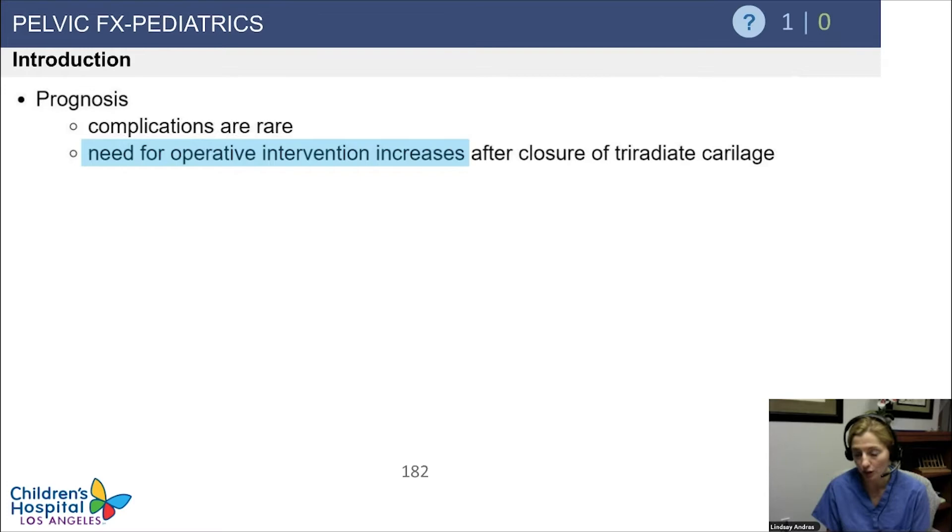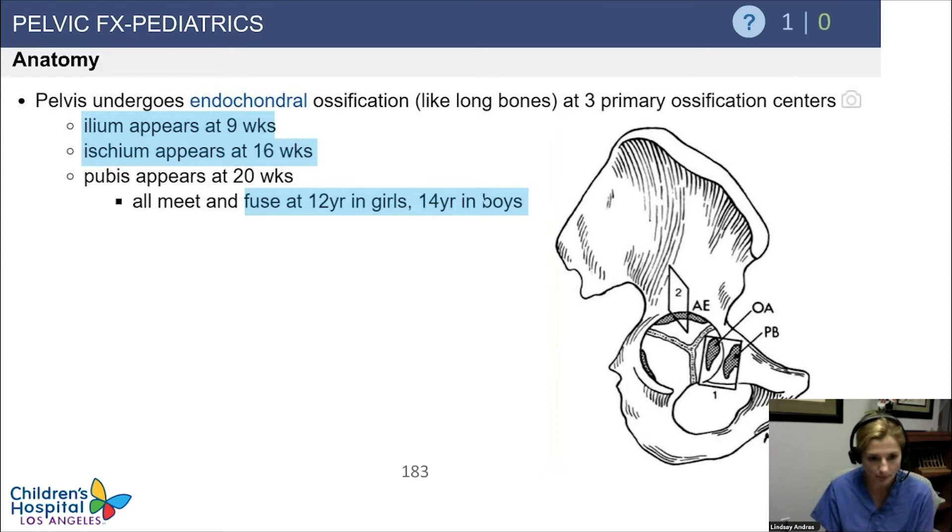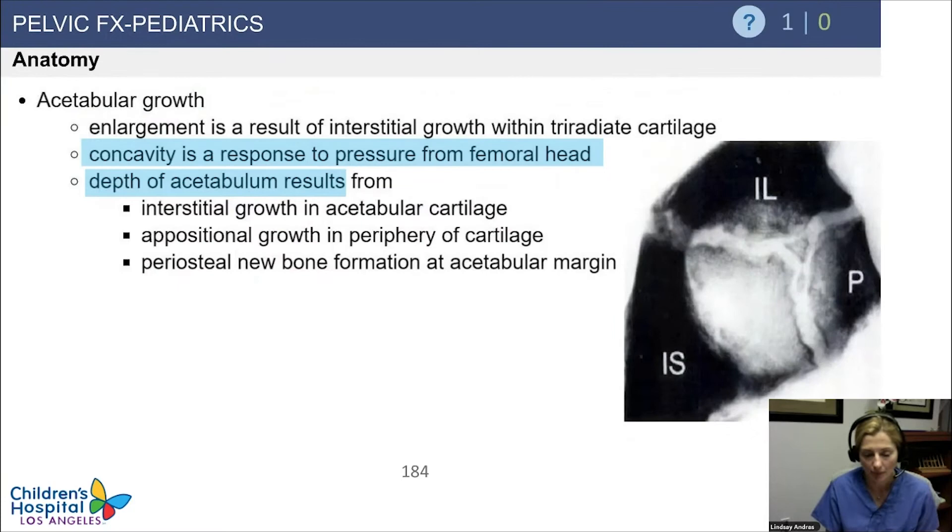After the triradiates are closed, those tend to be ones where they're more going to behave like adult fractures. Knowing the ossification centers is straightforward — you'll see it in the ileum at nine weeks, ischium at 16 weeks. The fusion tends to occur at 12 years in girls and 14 years in boys of the triradiates. The depth of the acetabulum results from the concavity developing in response to the pressure from the femoral head.